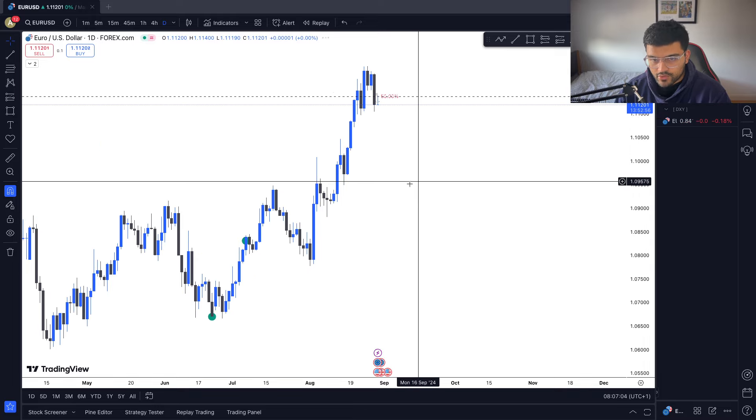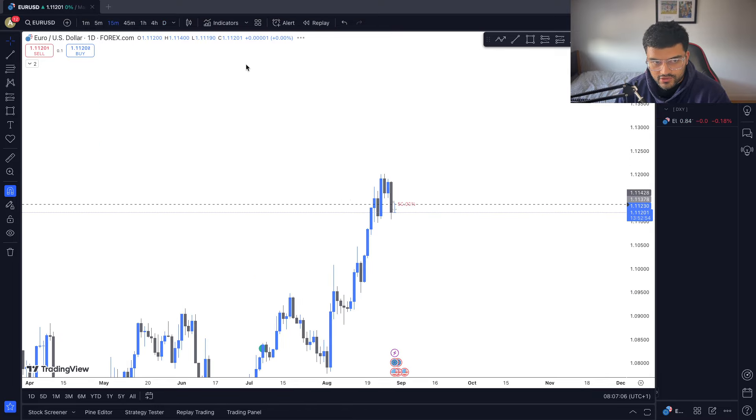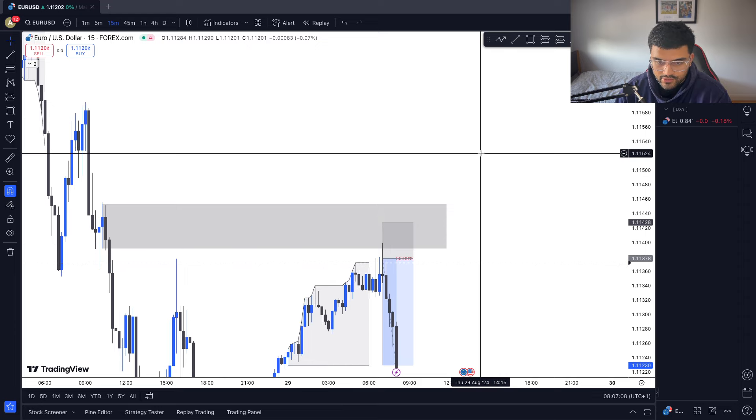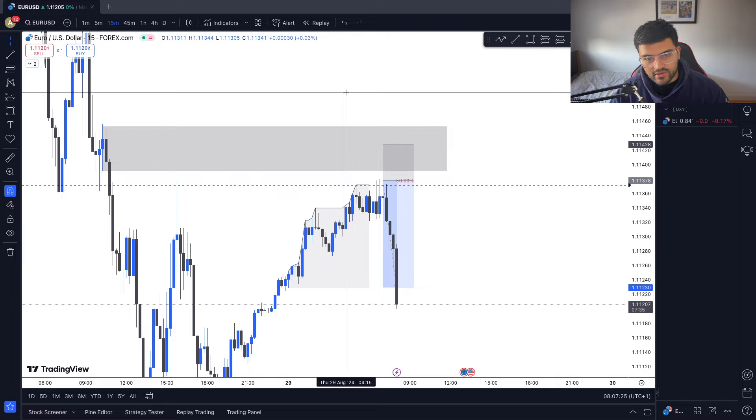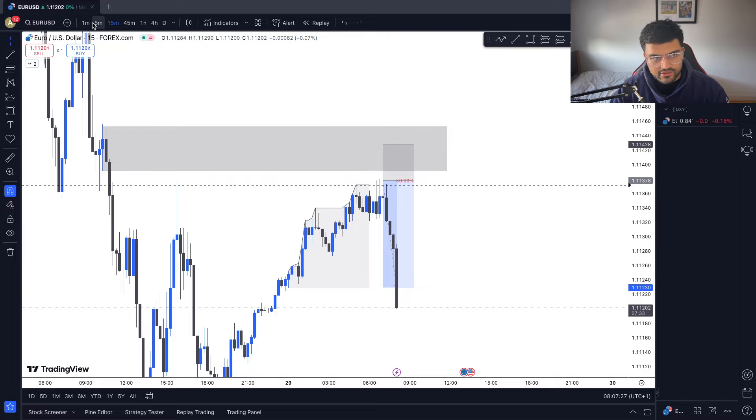Knowing Euro is the weaker pair, we're looking for Euro shorts. With my back-testing, I know that today is a tradable day — it's not low probability. News events like CPI day, PPI day, ADP, and NFP are days where you don't want to trade. Using my strategy, those are just low probability days.